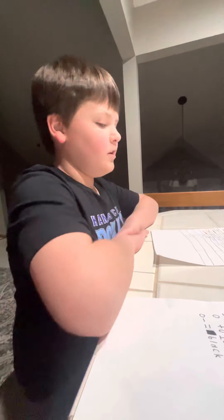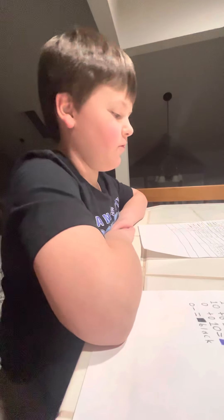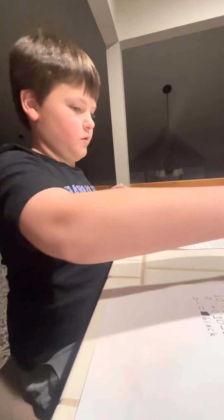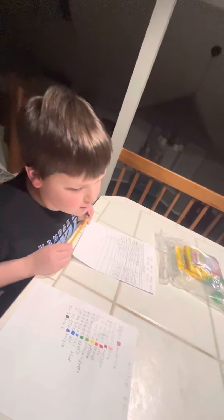Today we're also going to be doing yesterday and the day before yesterday, because those two days I was sick.